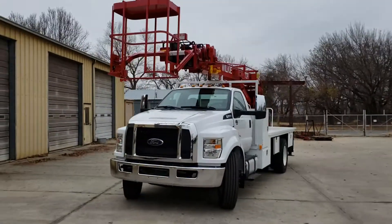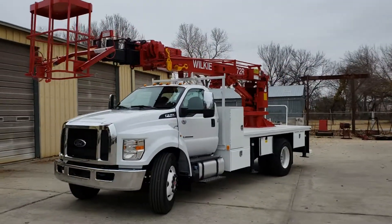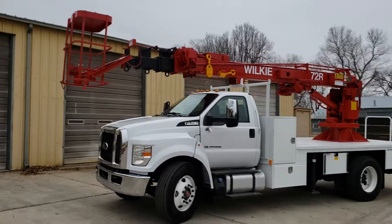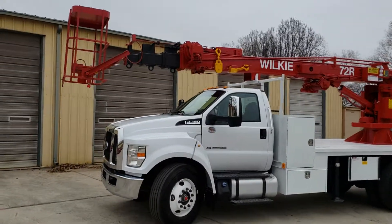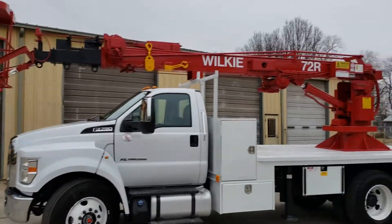Good afternoon. Today we've got a Wilkie model 72R — 72 foot of working height out of the basket. The basket is currently in the travel position, which is inverted. It has controls both in the basket and at the base.